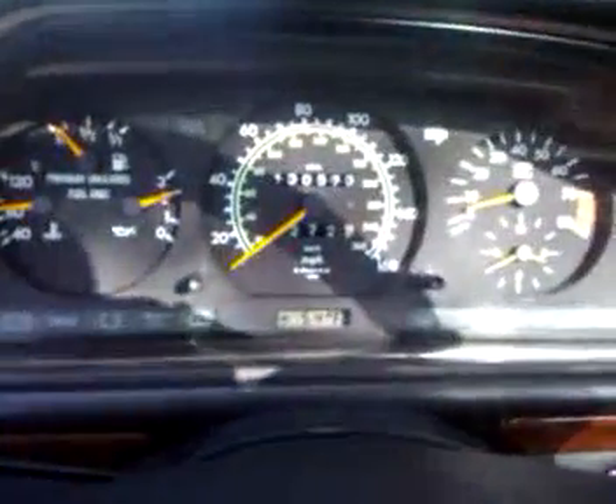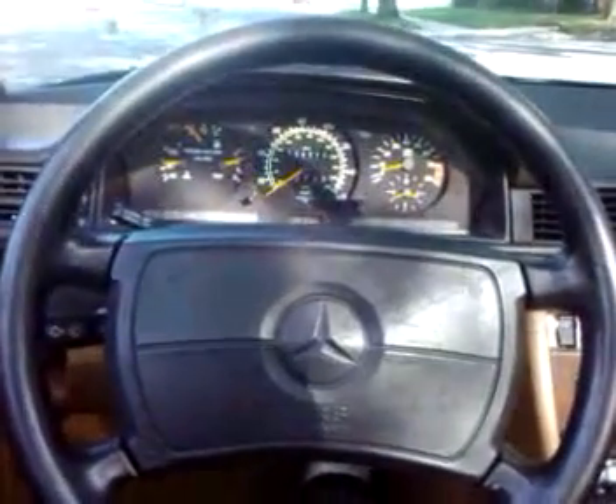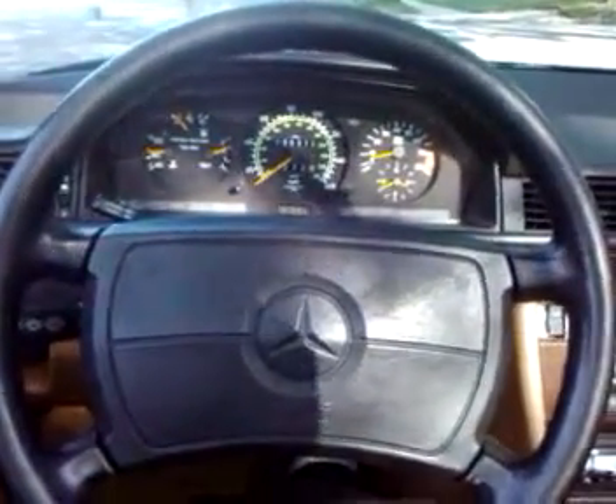If you have any questions about the car, or you'd like to come look at it and test drive it, give me a call anytime. My name is Matt. Number is 646-243-9866. Good luck bidding.